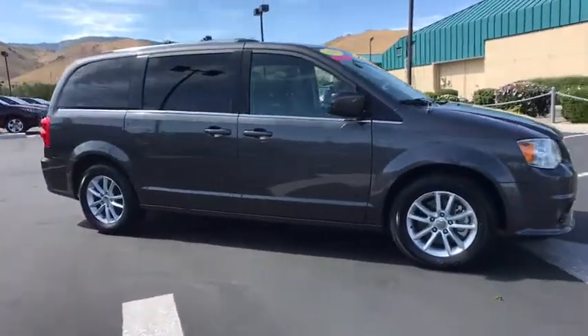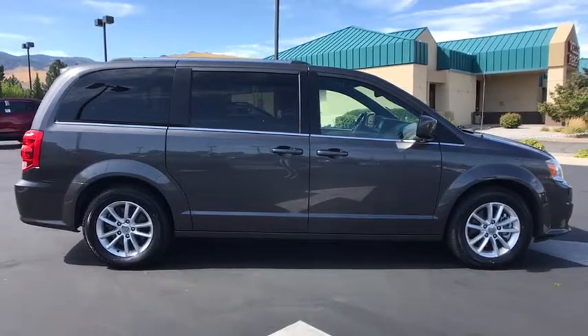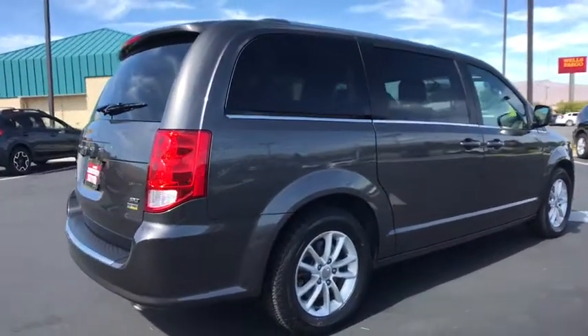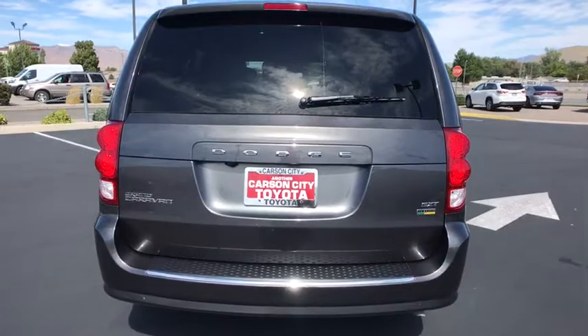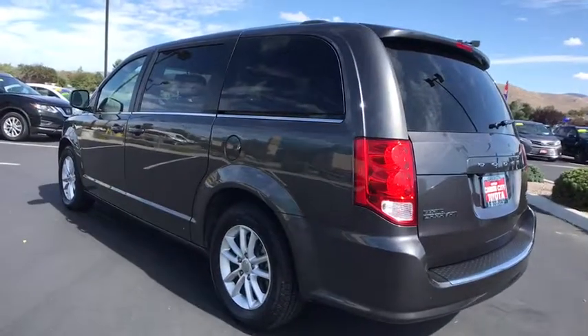We are pleased to show you the 2018 Dodge Grand Caravan. The Dodge Grand Caravan received the government's highest front and side crash rating of five stars. Its vast interior is widely praised, with an innovative seating arrangement, versatile cargo storage, and enough entertainment features to keep the kids entertained on road trips.